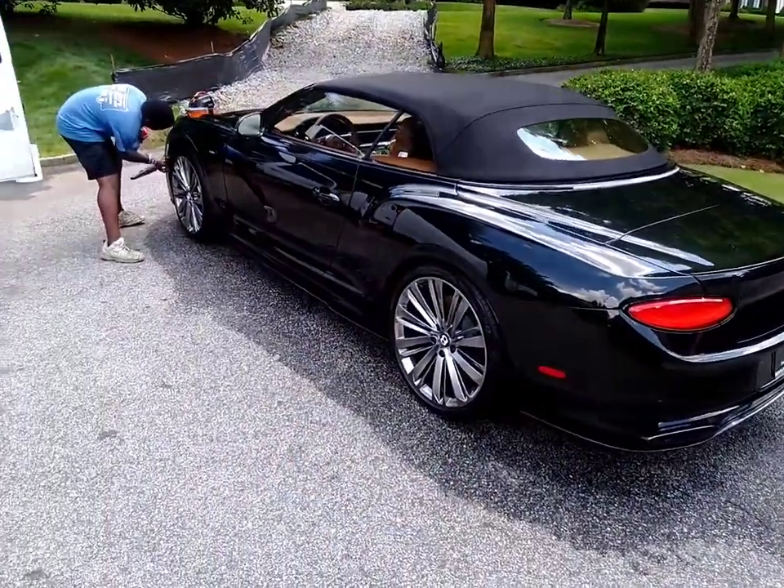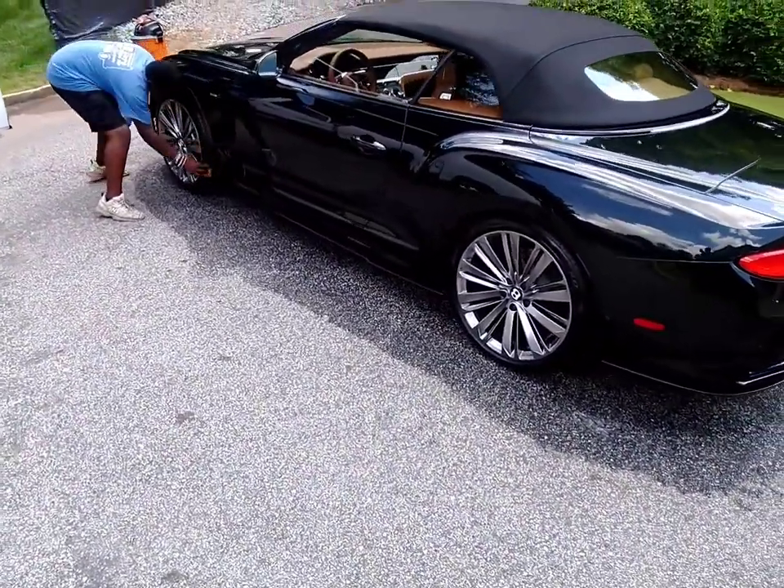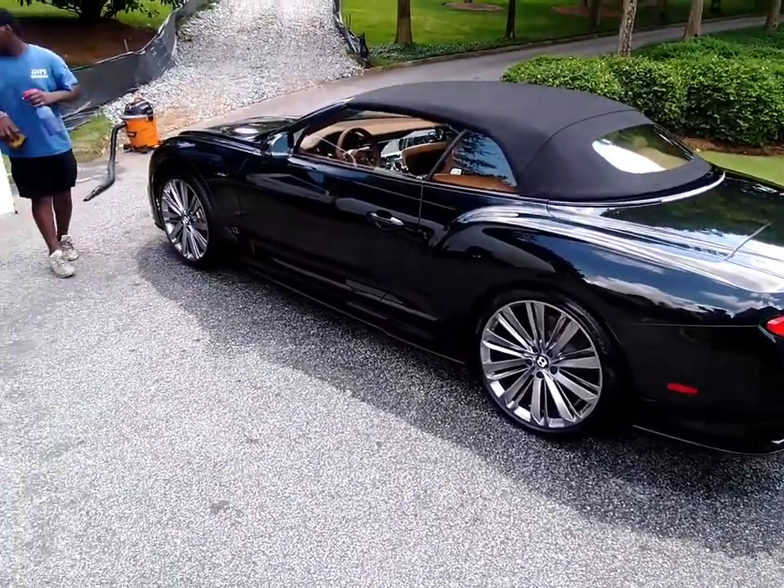We clean up a lot of high-end vehicles. Got them done, got them nice and shiny. Nice and clean — we're heading out.